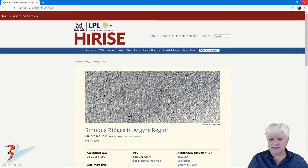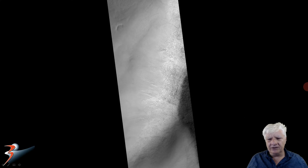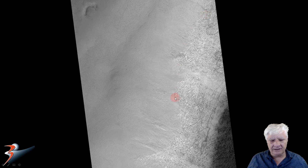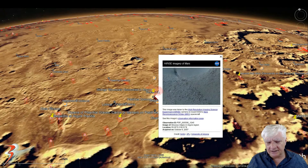The HiRISE photograph we're looking at here is called Sinuous Ridges in Argyre Region, acquired on the 6th of October 2007 at a resolution of 50.6 cm per pixel. I'm going to show you images cropped from the JP2 black and white map-projected file, just over a gigabyte in size. There's a look at the low-res black and white and the anomalies my friend found are in this region, and there's also very weird dust devil activity in the southern part of this region.